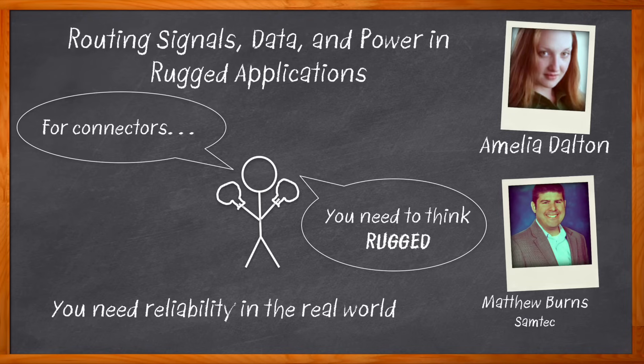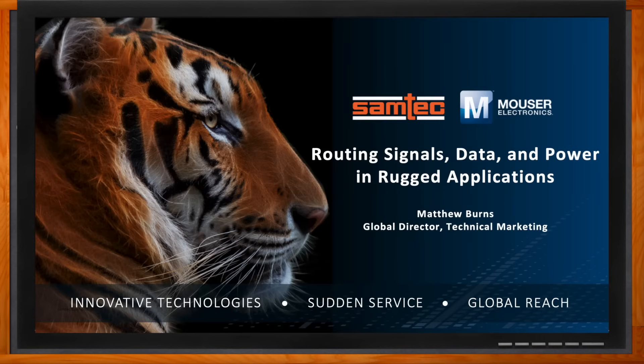We explore why the extreme density and the hyperboloid-type contact set this cable system apart from other solutions on the market today. And before we get started, don't forget to click that link — there you can find even more information about this topic from Samtec.